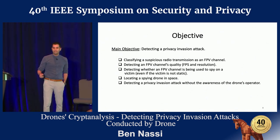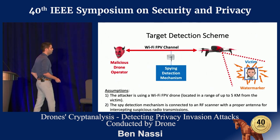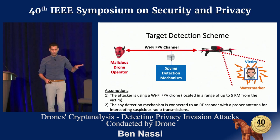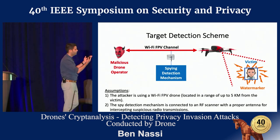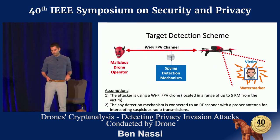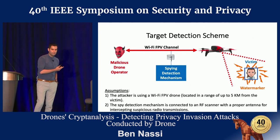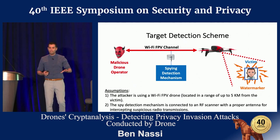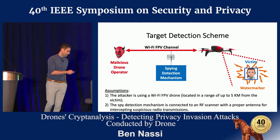Our main objective is detecting a privacy invasion attack. Let's go through the detection scheme. We assume there is a malicious drone operator that operates a Wi-Fi FPV drone, and he uses the drone to spy after a victim located up to five kilometers away. We assume that using a radio receiver we can intercept the packets being sent from the drone back to its malicious operator. We also assume the victim is using some kind of gadget — we call it a watermarker — and I will explain what the watermarker is used for in a couple of slides.